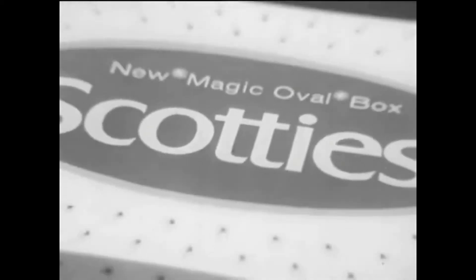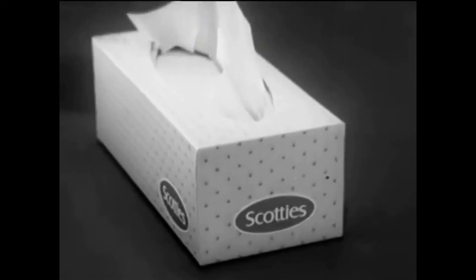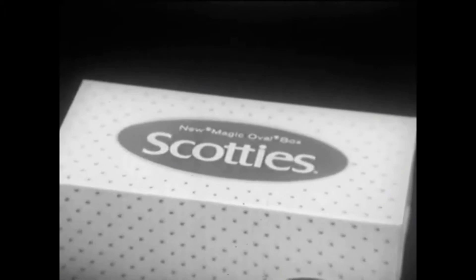Scotty's new magic oval box is pretty, too. And inside: soft, strong, sneeze-proof Scotty's. Remember, for tissues that float up smoothly and come out in neatly folded handfuls, look for Scotty's pretty new magic oval box — the only one of its kind.